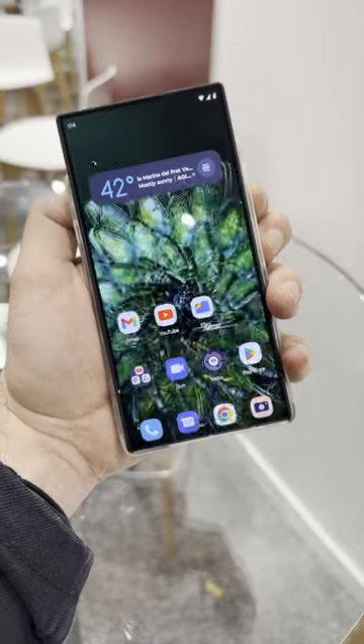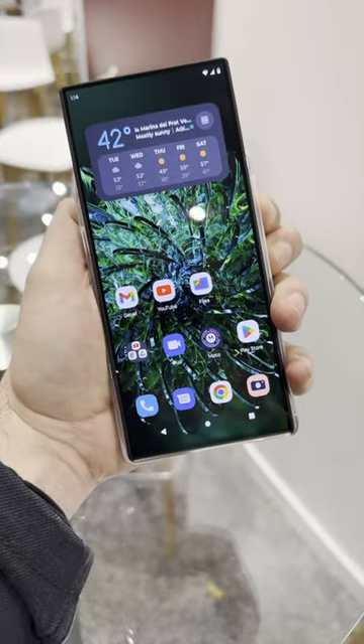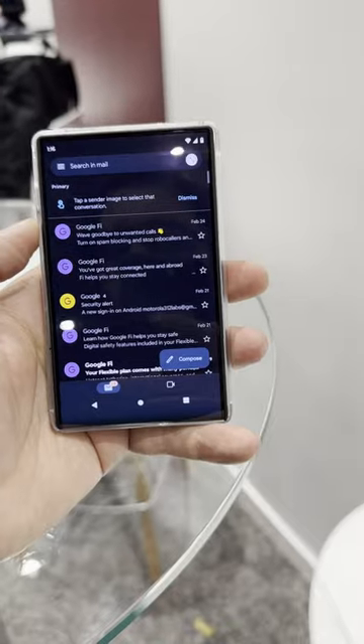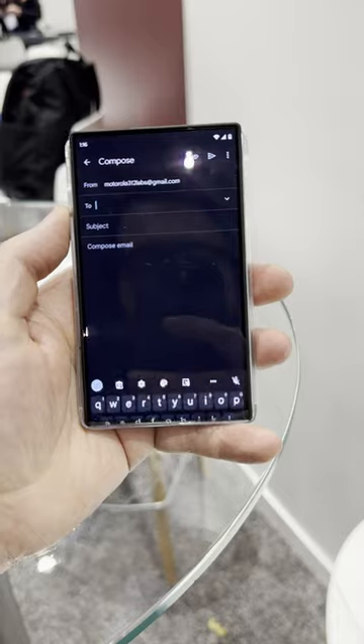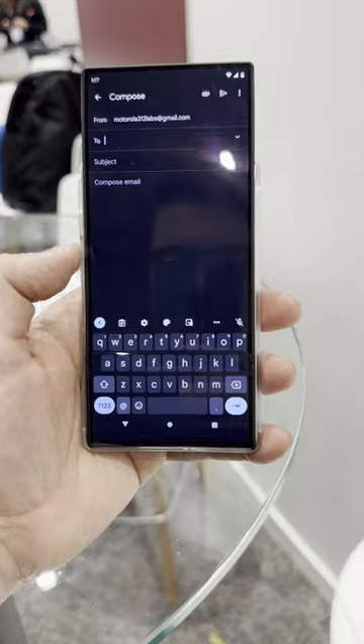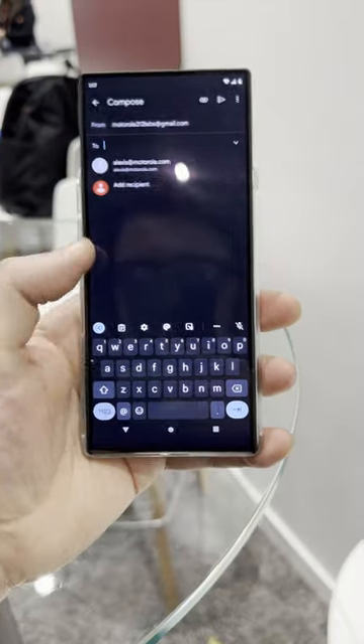This Motorola rollable phone concept was just revealed at this year's Mobile World Conference and has a display that wraps around the bottom of the phone. Double press a button on the side and the phone unrolls, with the display extending beyond the top edge to create a larger 16x9 display. Double press again and it gently rolls back in.